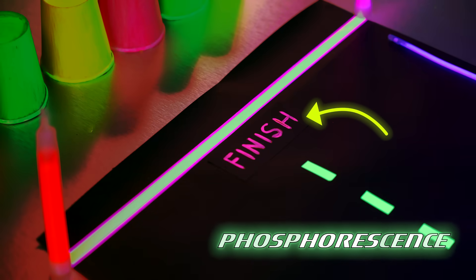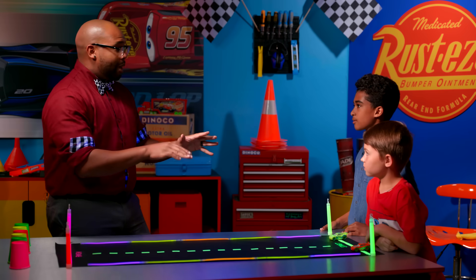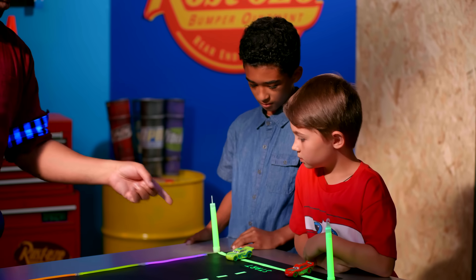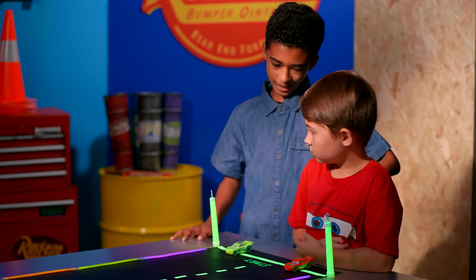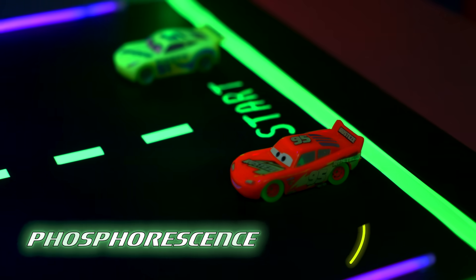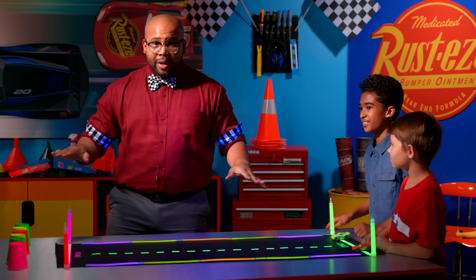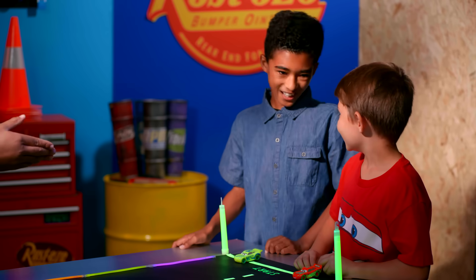You guys can't be beat! Before we start, let's do one more question for both of you together. What kind of luminescence is on Cruise and Lightning McQueen? There's only one thing it can be. Phosphorescence! Yes! You guys can't be beat. So if you have all of this figured out, there's only one more thing to do. Race time!